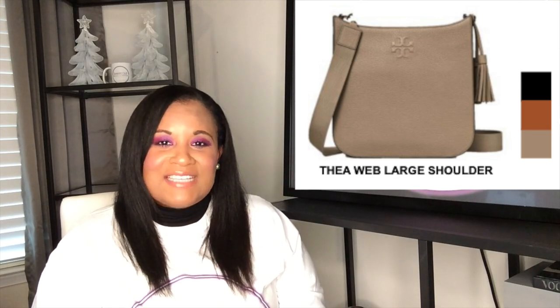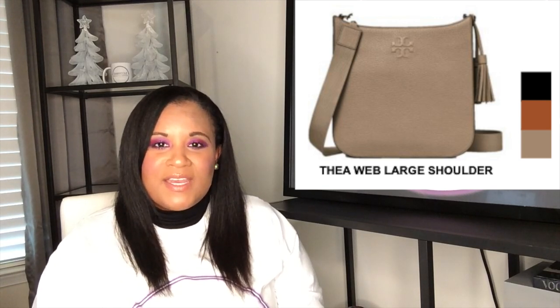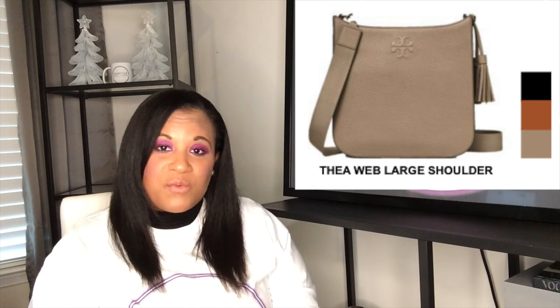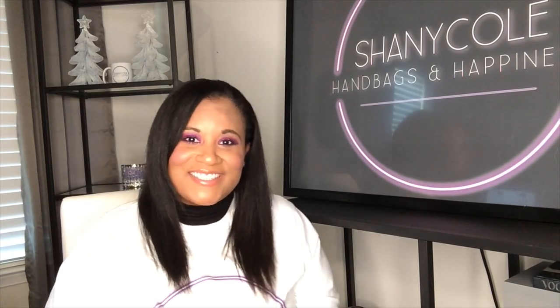This bag has a magnetic closure. It also has an inside compartment and a back flap compartment. The large retails for $449 and the small retails for $295. So if you're looking for a casual crossbody, this is definitely a great option, and that's why it's on the list.